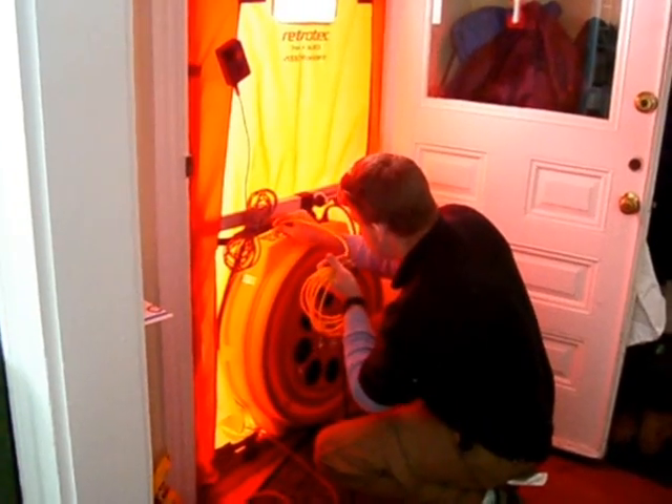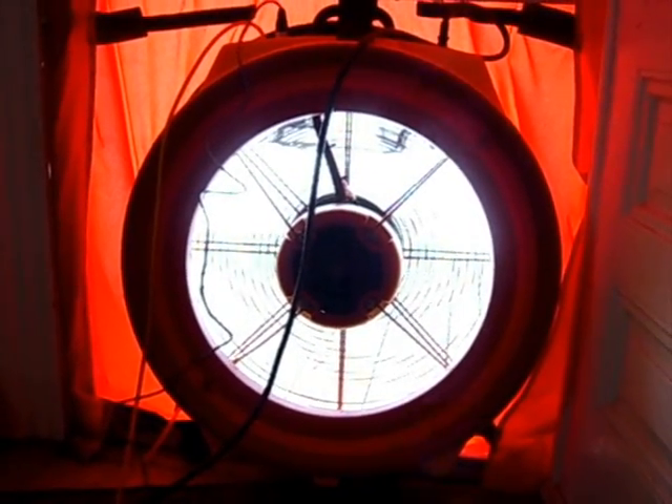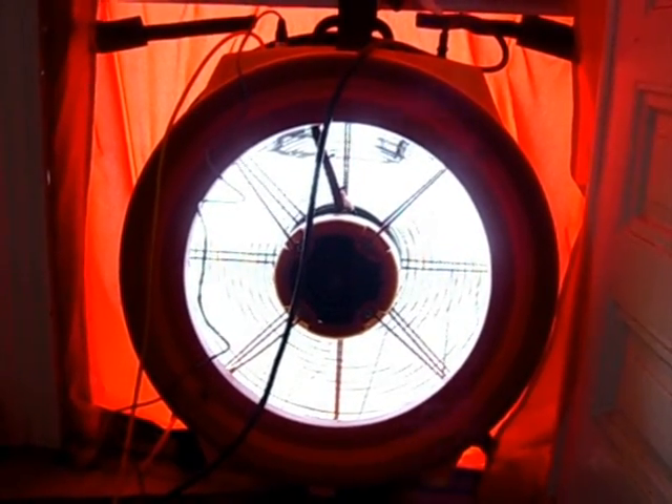Professional home energy audits seal front doors with industrial-strength fans to decompress the house and use infrared cameras to track where air and heat is escaping from the house.